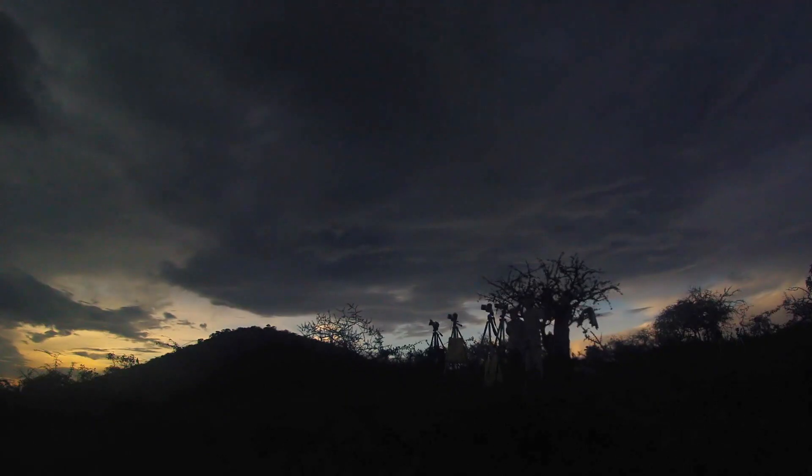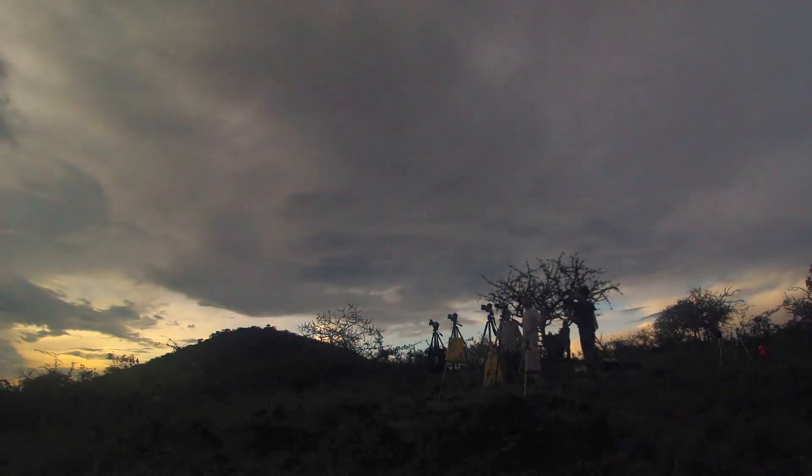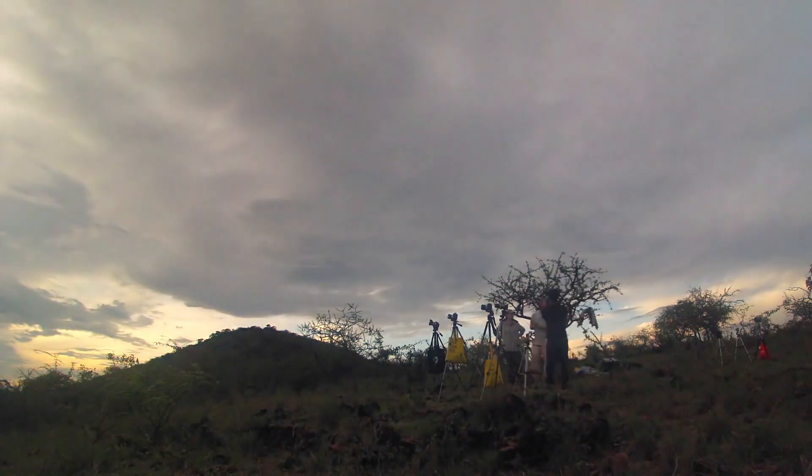If you watch my documentary, you'll understand that in 2013 — and this is also unfortunate for Stephanie — we got clouded out. We understand climate and predictions in terms of how much cloud cover there is in a certain area, but the problem is on the day of the eclipse, you get weather. And weather is unpredictable — you just don't know what's going to happen that day, so you have to plan for that and make it a contingency.